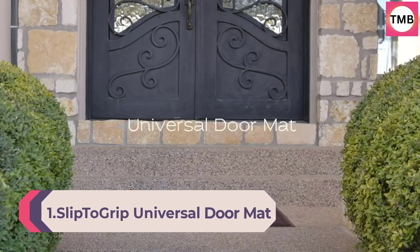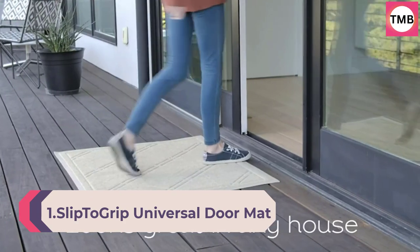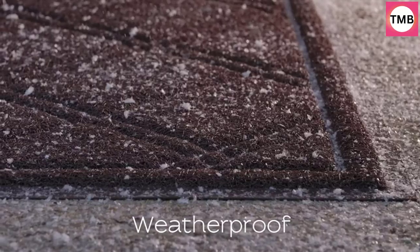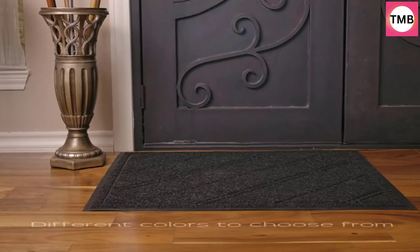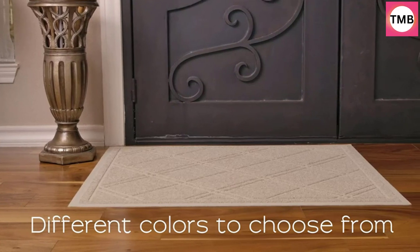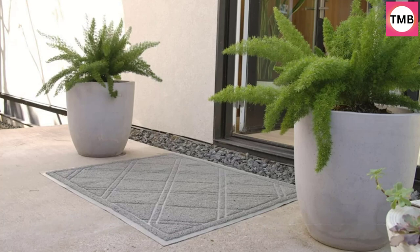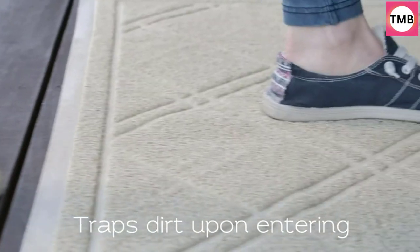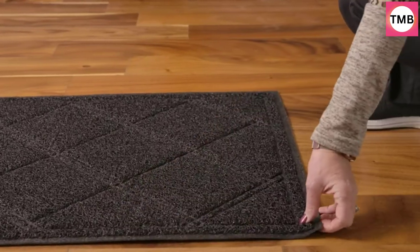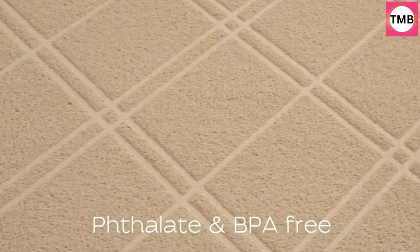Number 1: Slip to Grip Universal Doormat, Plaid Design, Black, 42x35, Anti-Slip, Durable and Washable, Outdoor and Indoor Floor Welcome Mat, entry rug for Garage, Patio, Front Door, Dust Absorbent. Features a DuraLoop exclusive plaid design that looks great in any house, for use on a patio, in a garage, laundry room, entryway, and anywhere there is high traffic from outside.